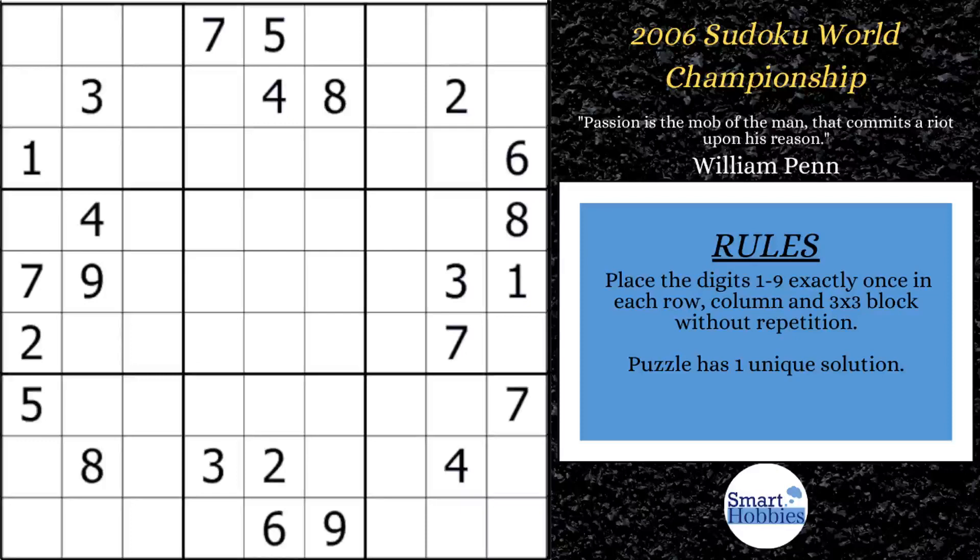The 2006 World Sudoku Championship was held in Lucca, Italy. Thomas Snyder of the US was leading the competition up until the final round when they were given this puzzle. Thomas got hung up on this puzzle and ended up finishing second.